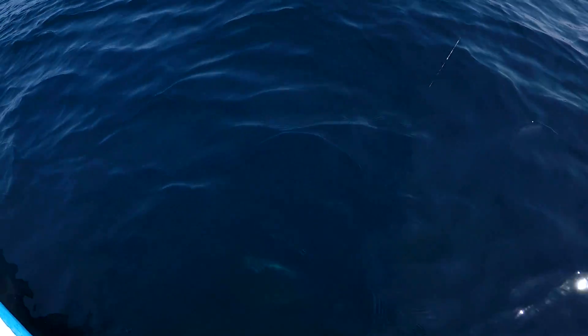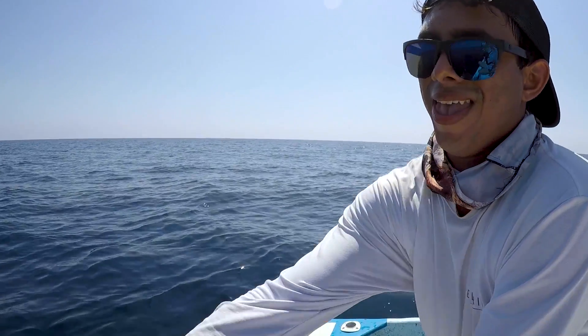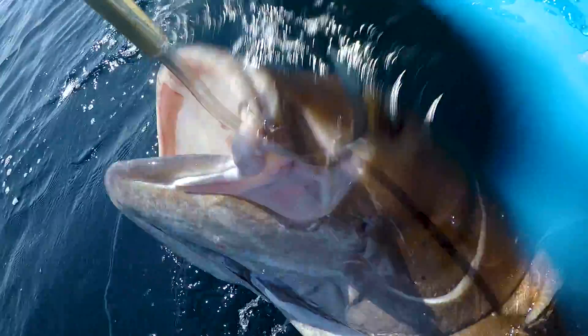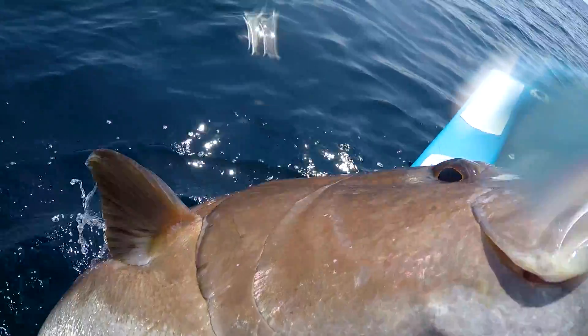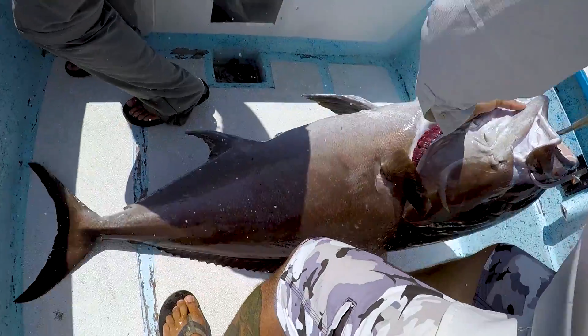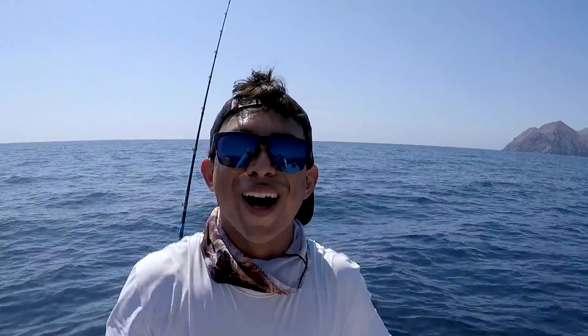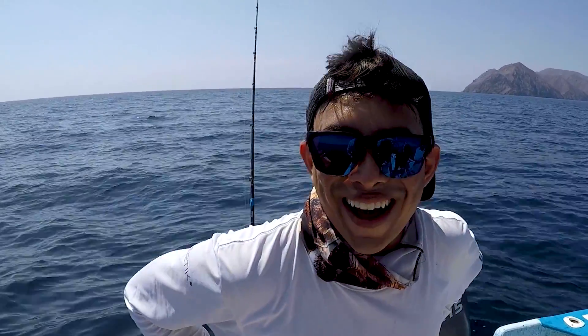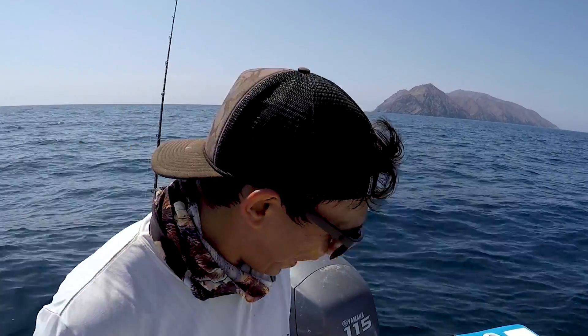He got a big amberjack — giant amberjack. Oh my god, I'm on 30-pound test! Holy crap, first one ever! Dude, La Ventana, Stoked On Fishing — oh my god. This is bigger for me. More bigger than my friend's 95. This is 100 pounds — easy 100 pounds.